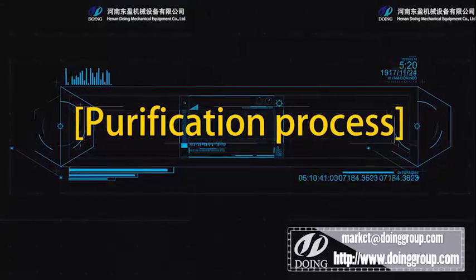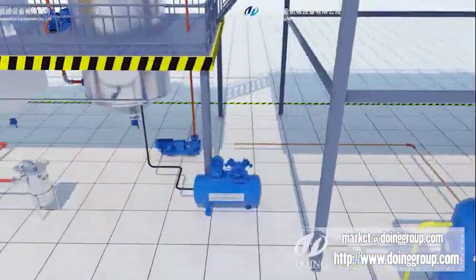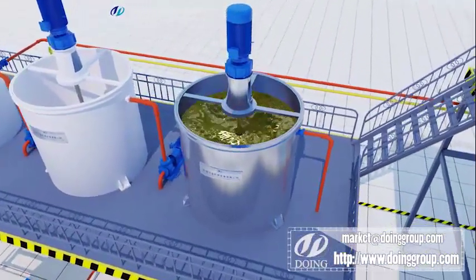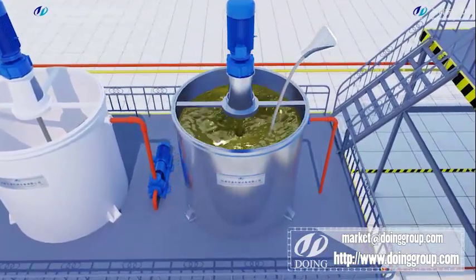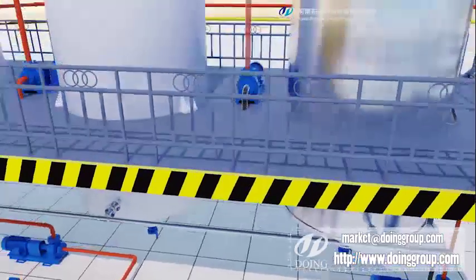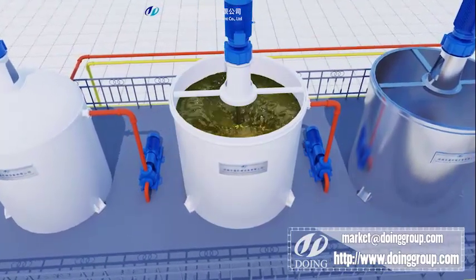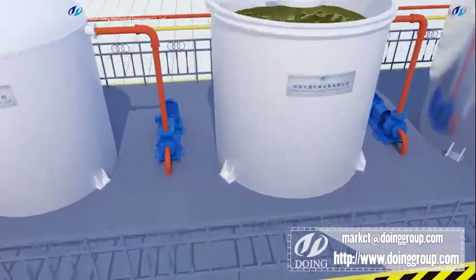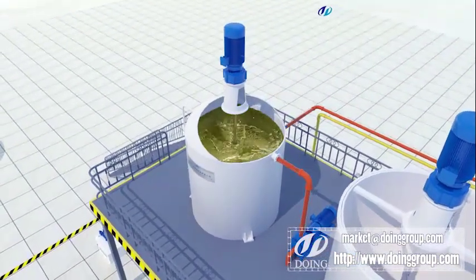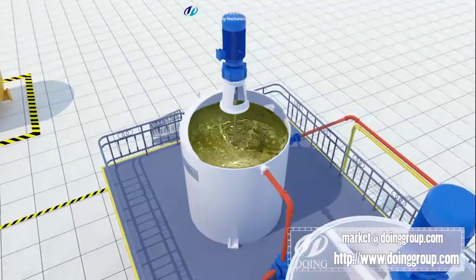Purification system. The fresh oil will be neutralized in chemical reactors and the purification system. The final diesel will be pumped into oil tanks for commercial usage.